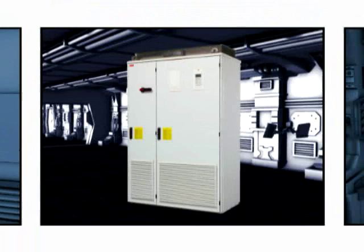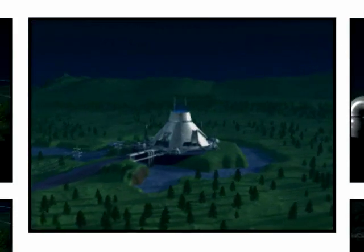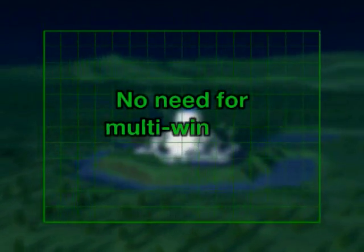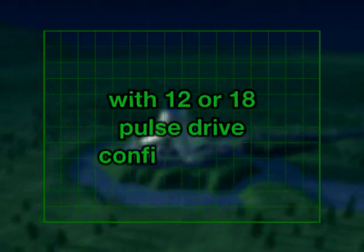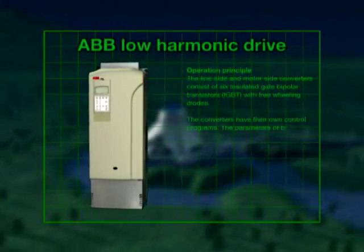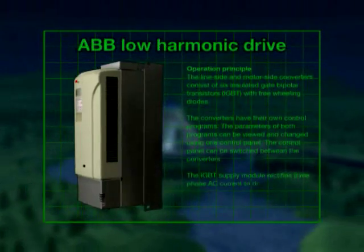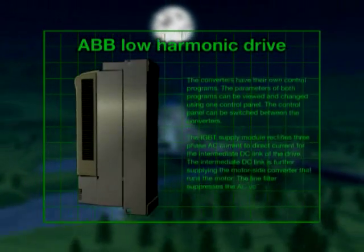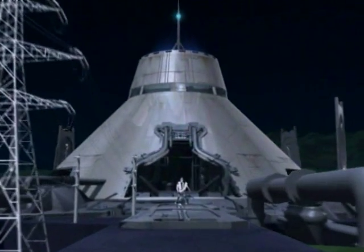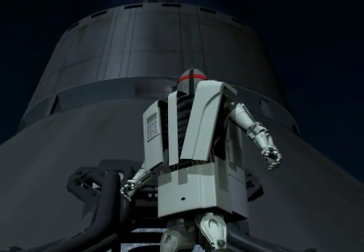Either wall or cabinet mounted, the Low Harmonic Drive rated from 5.5 to 2,800 kilowatts has no need for complex multi-winding transformers with 12 or 18 pulse drive configurations traditionally needed to control harmonics. In fact, harmonic performance with this ABB Low Harmonic Drive is better than with 12 and 18 pulse solutions because it also handles online imbalance or other shortcomings in the supply network.